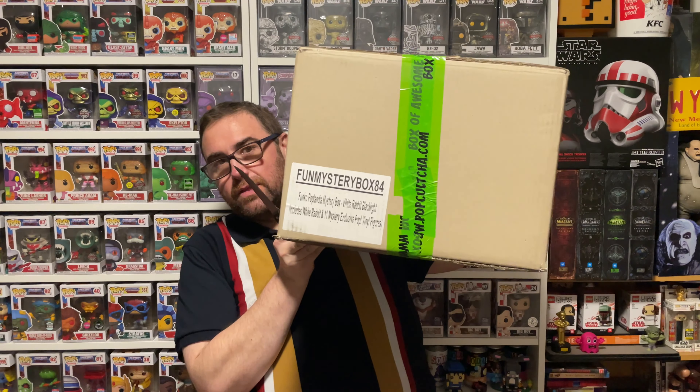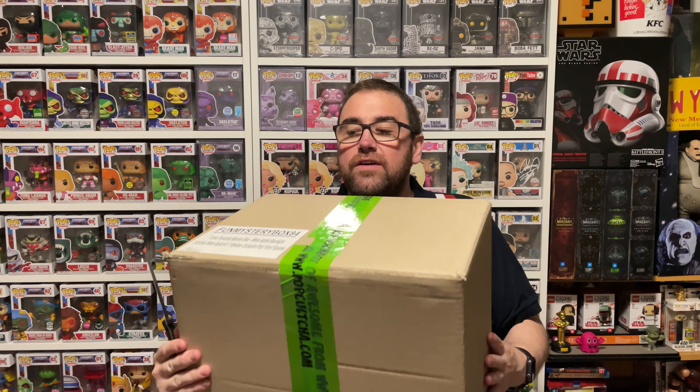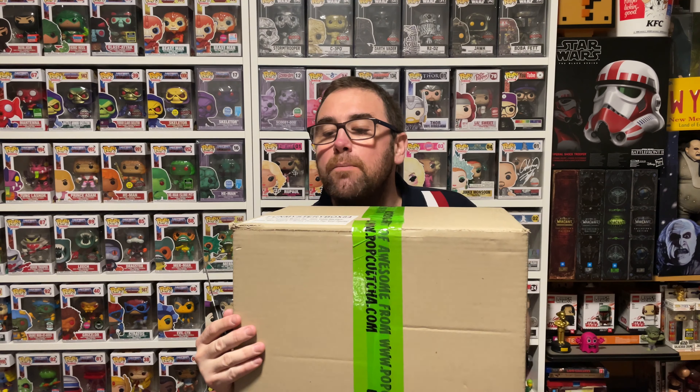So I paid $199 for this bad boy, and it is the Blacklight White Rabbit. This came with 11 other mystery Funko Pops. So this is going to be awesome. We've got the Funko Pop Landy Mystery Box White Rabbit Blacklight — includes White Rabbit and 11 mystery exclusive pop vinyl figures. So I cannot believe I got this for $199, which means the pop itself is worth the retail price. Maybe the other 11 are something that I either have and I can sell on or trade on or do something with and make that money back.